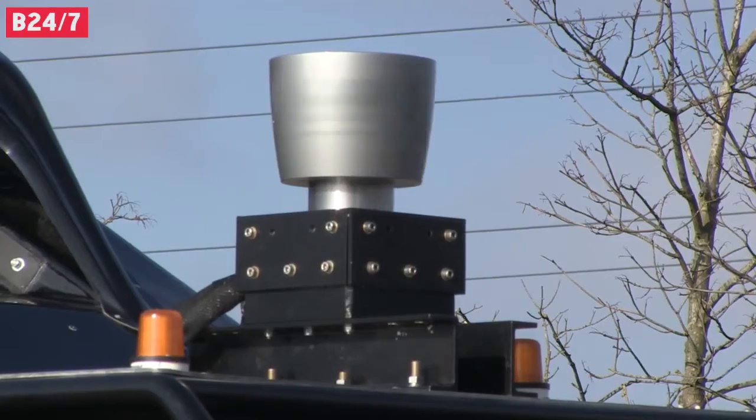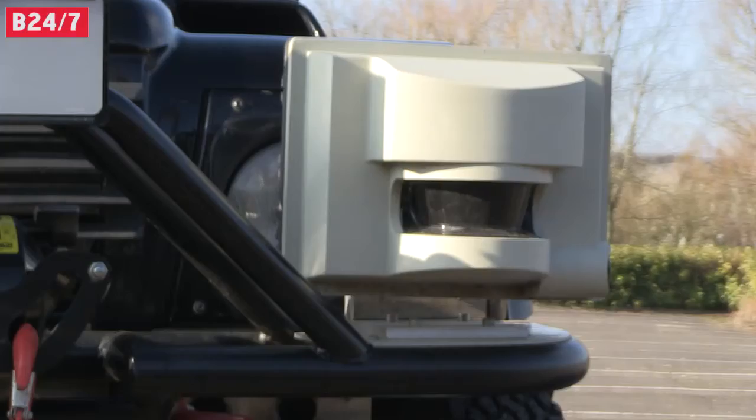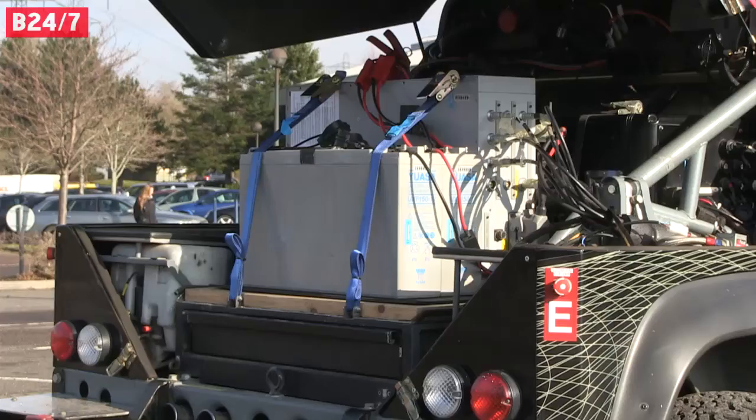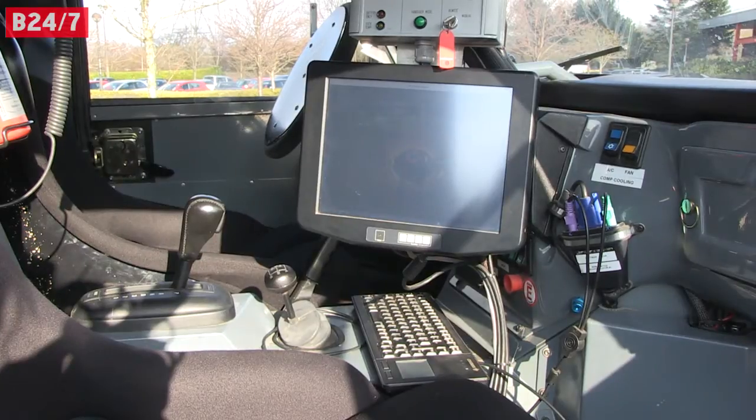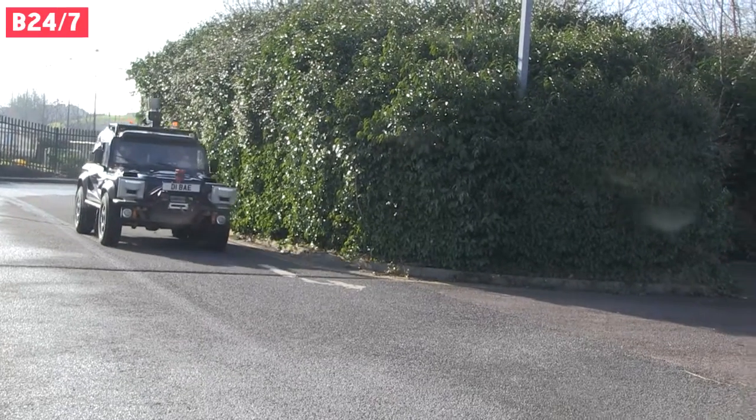You can see the Velodyne sensor, which is the spinning sensor up the top here, which produces a map around the vehicle. That information is interpreted by the computer systems in the back. Those computer systems then decide what the steering, throttle and brakes should be doing.